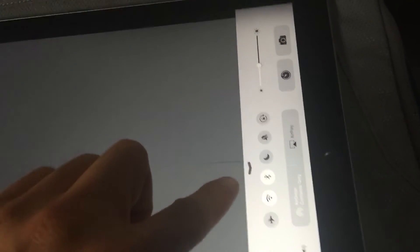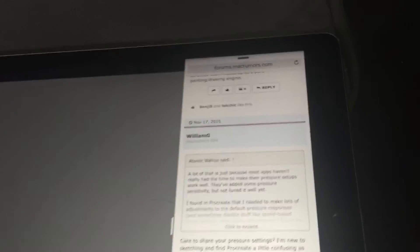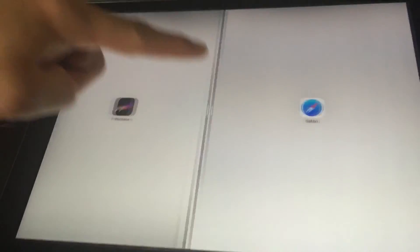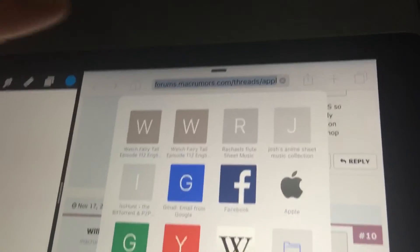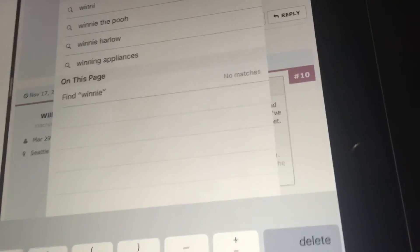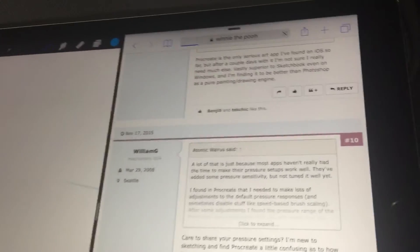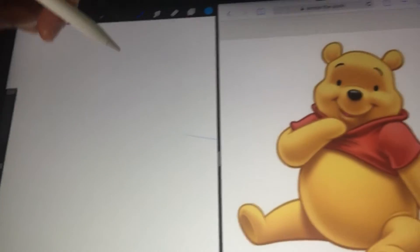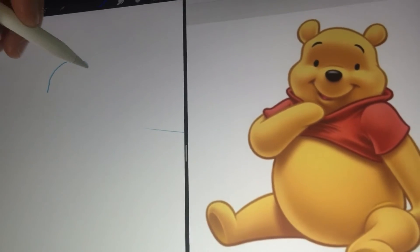The split screen thing is really cool. I'll show you how to do it. So I've got Procreate on one side and Safari on the other. I could search for, let's say, Winnie the Pooh — I'm just going to search for Winnie the Pooh. I've got Winnie the Pooh on that side, let's just pick that picture. I normally used to do it with the iPad here and my phone or something, but this is kind of cool — you can just have the reference right next to you. It's very handy.